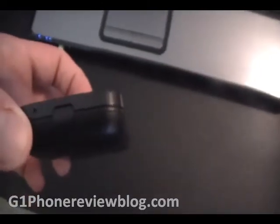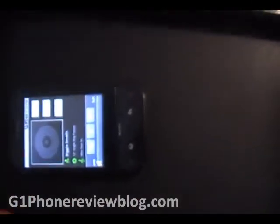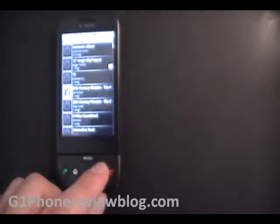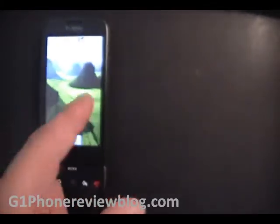One very bad downfall, though: no 3.5mm jack. So you've got to use the adapter that comes with the phone in order to listen to music. That's a pain. So if you're a music person and you're buying it solely for the music, you might want to go with the iPhone in comparison.